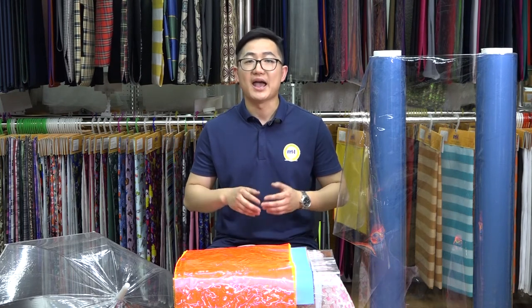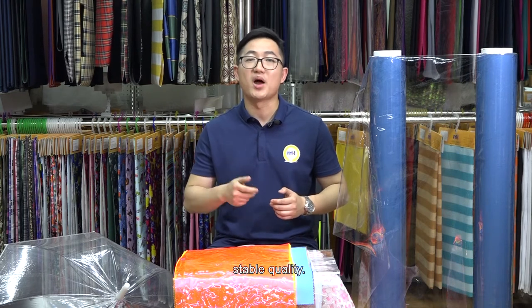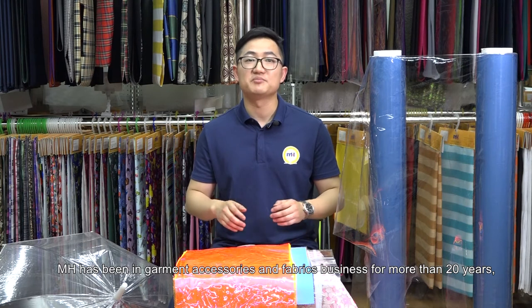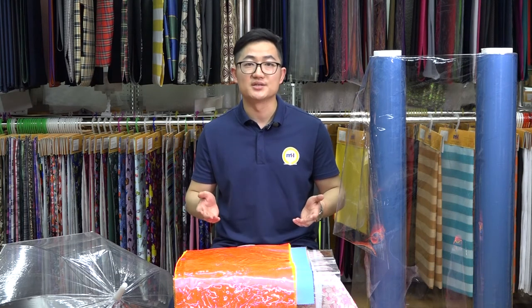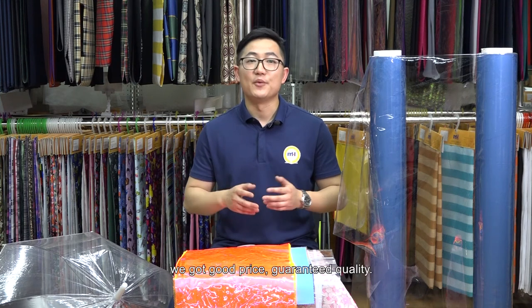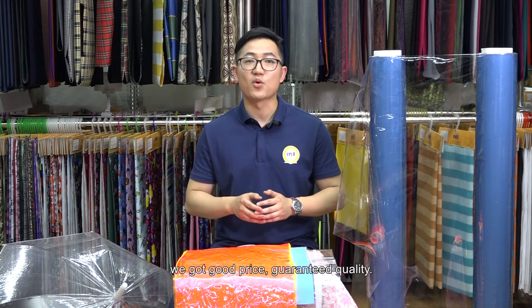MH PVC film has advantages in huge production capacity and fast delivery. We can produce 20 containers of 20 feet per month, with complete varieties and stable quality. MH has been in garment accessories and fabrics business for more than 20 years. We gained a lot of precious experience, a good price, and guaranteed quality.